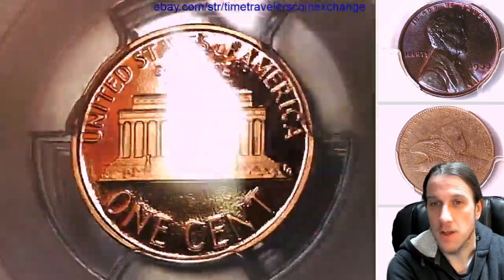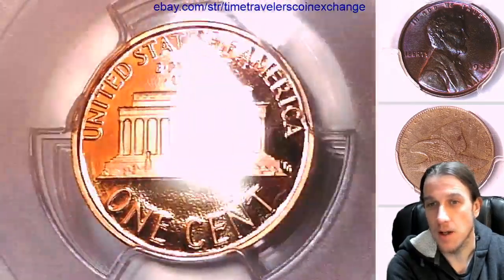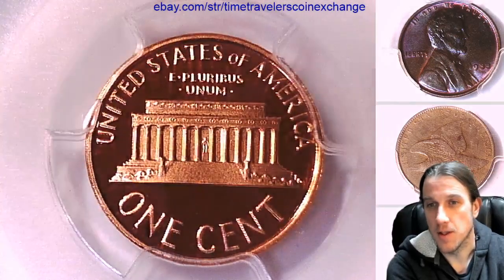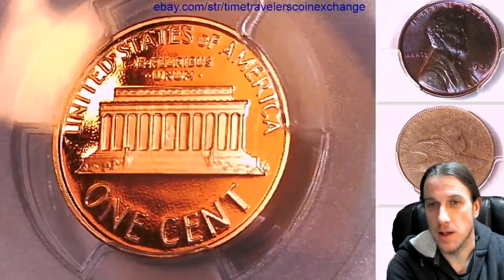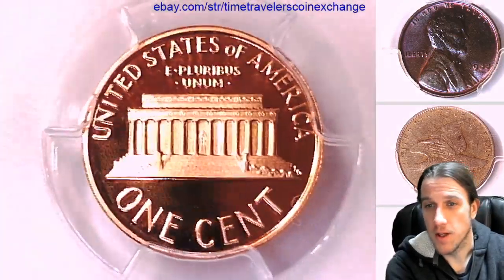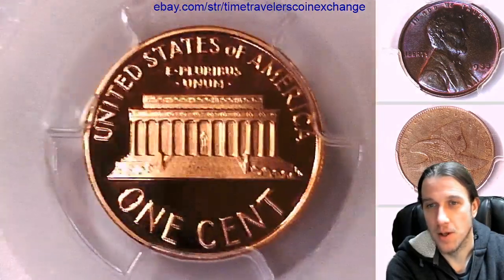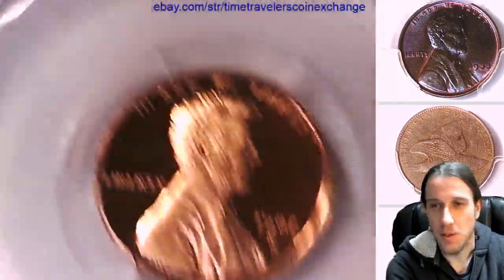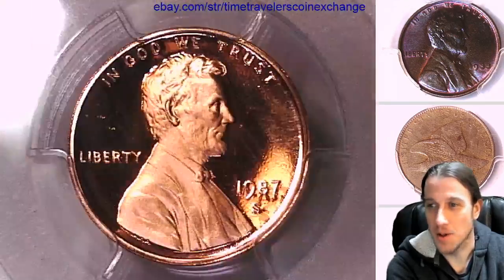If you guys just enjoy watching videos of beautiful coins, you're welcome to hit the like and subscribe button and you'll be able to see all the coins and videos that I make daily. I have about 3,400 coin videos up so far, so if you are looking for something to do during this shelter in place, I can at least give you a couple days' worth of stuff to watch.